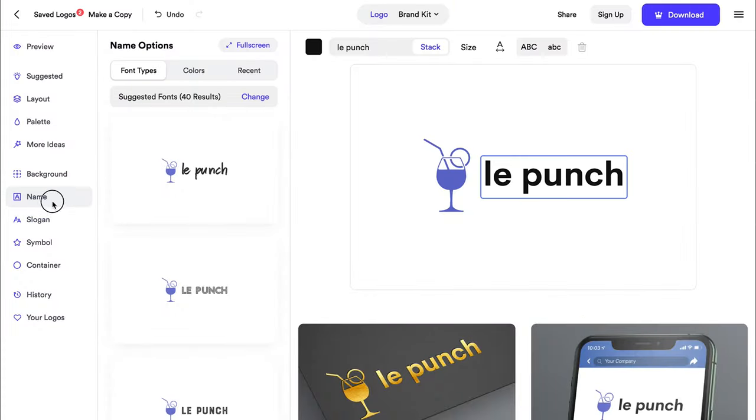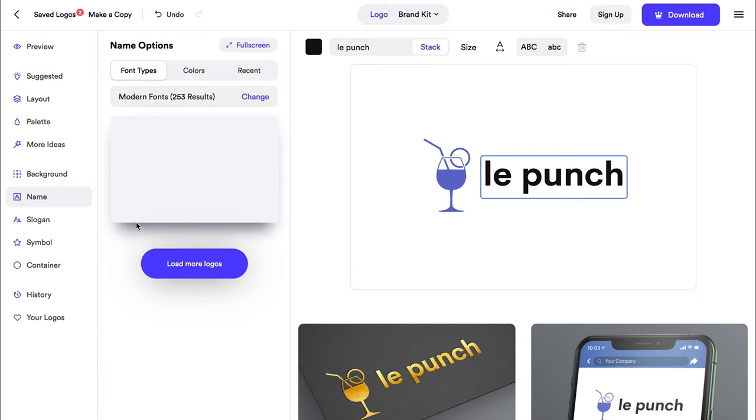After you've picked a logo to edit, click the name on the left. You'll see the suggested fonts menu. From here, you can browse fonts by style and see how they look on your design.